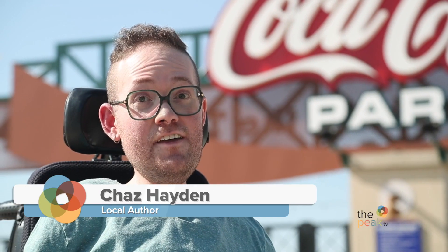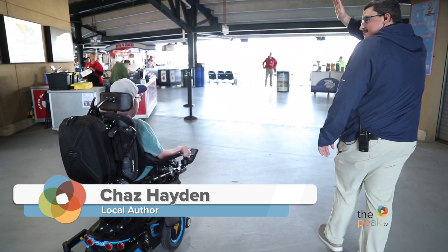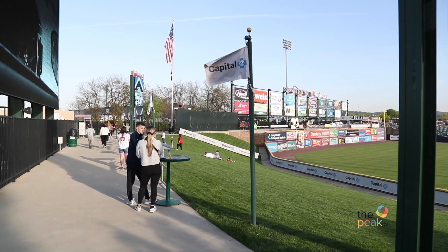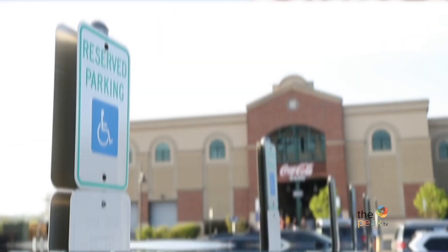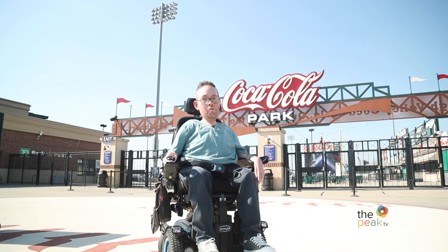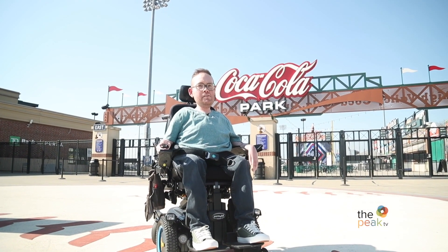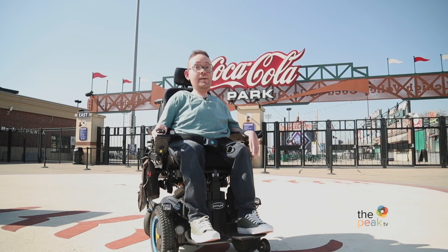Hey friends, I'm Chaz Hayden, and this is Front Row Chaz, a series where I'll be taking you behind the scenes of different venues, events, and businesses to highlight accessibility in the Lehigh Valley. What do I know about accessibility? Well, I do ride around in a pretty awesome wheelchair. Today, I'm at Coca-Cola Park, home of the Iron Pigs. Let's check it out.